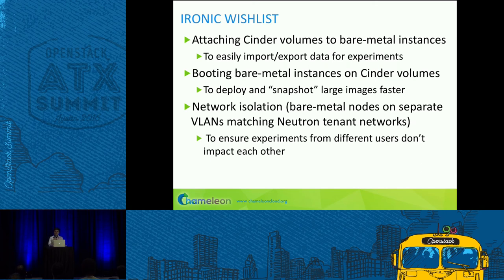Things we would like from Ironic for our use case: the first and foremost is the ability to attach Cinder volumes to bare metal instances, because users experimenting on big data don't want to compile data into the image, and they don't want to upload from an external storage system either. If they can connect to a Cinder volume, have all the data there, and store the data they produce — that would be fantastic. Booting bare metal instances from Cinder volumes would allow faster deployment and also mean that if a user's control goes away, the image is already saved.